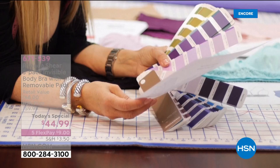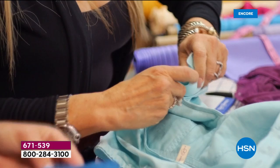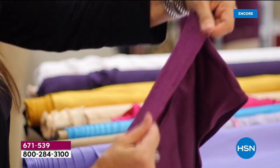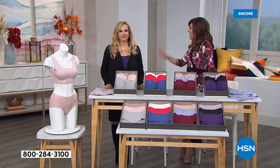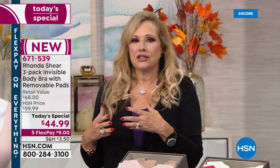Let me introduce the one and only Ronda Shear - actress, author, comedian, designer, television host, and award-winning entrepreneur. No one has sold more bras than Ronda Shear. She's here in our studio to kick off a brand new Today's Special. Bras and intimate apparel really haven't changed that much through the decades - it's been structured and your bust has to conform to the cup. Not anymore.